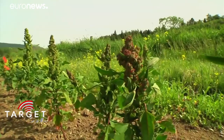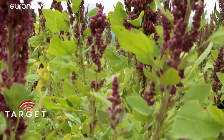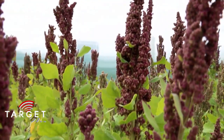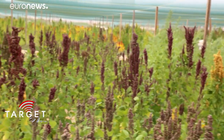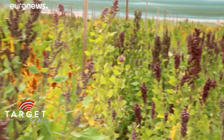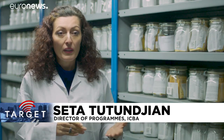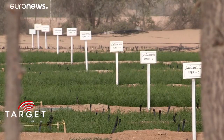From Yemen to Jordan, Egypt, Morocco, Tunisia, and many other countries. Quinoa comes from Latin America, but it has very unique properties in that it withstands higher levels of salinity. It can withstand drought. It needs about half of the water that wheat or barley would require. And it's very nutritious.